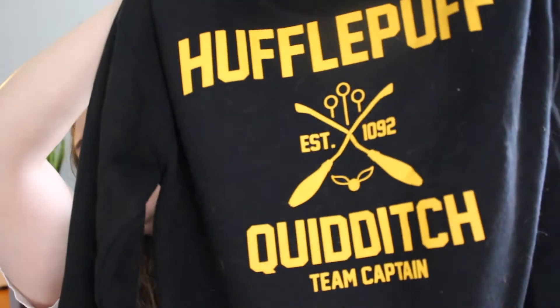My first clothing favorite is this lovely sweatshirt right here — it says Hufflepuff Quidditch. And yes, I am a Hufflepuff. At first I was a little embarrassed to be a Hufflepuff, but I have fully embraced it. Hufflepuff is freaking awesome, and I wanted to get some Hufflepuff gear to commemorate my acceptance of being a Hufflepuff. So I got this sweatshirt on Etsy and it's so comfortable.